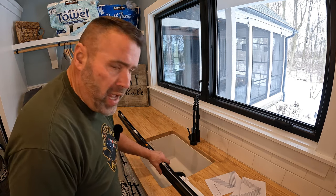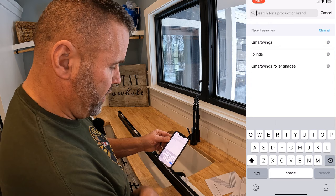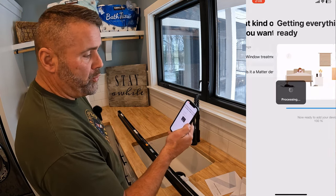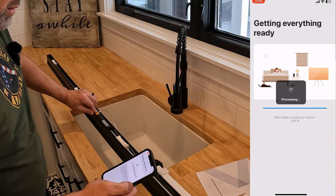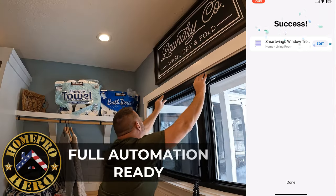So I'm setting mine up with SmartThings — yours may be different, so I'll just cover it briefly. Add without a QR code, follow the instructions — pretty simple. It brings up window treatment, you select that. Then all you have to do is hold down the orange button for two jogs — where it turns on, turns off, turns on, turns off — about six seconds. Boom, success. Then all you've got to do is name it.